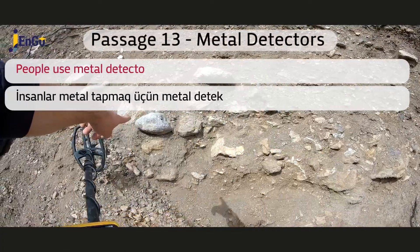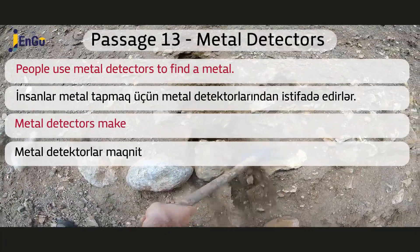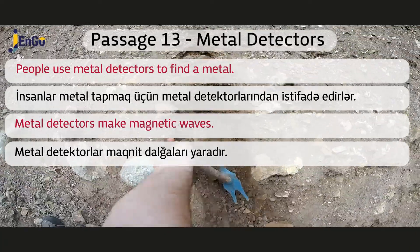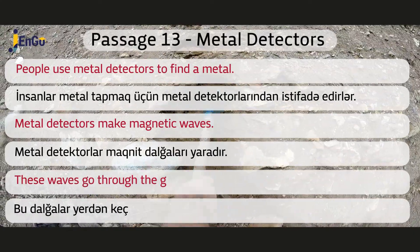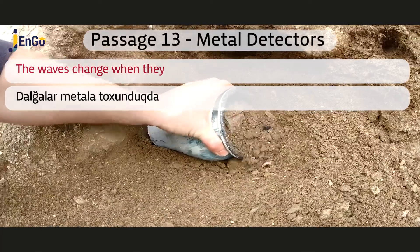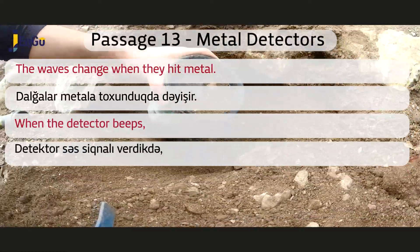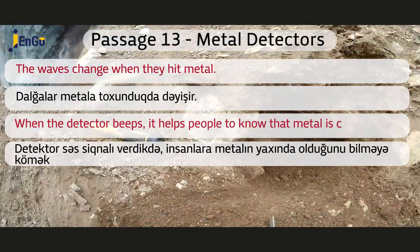People use metal detectors to find metal. Metal detectors make magnetic waves. These waves go through the ground. The waves change when they hit metal. When the detector beeps, it helps people to know that metal is close.